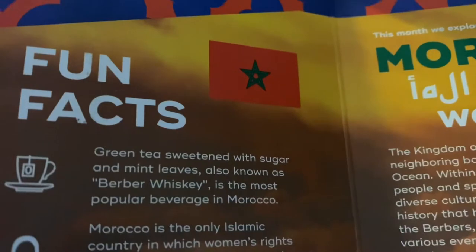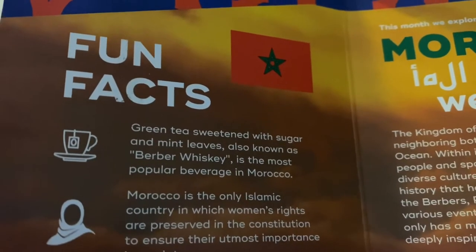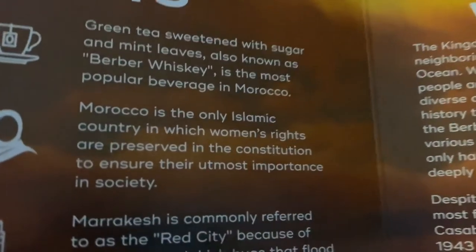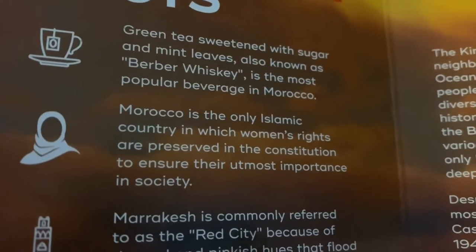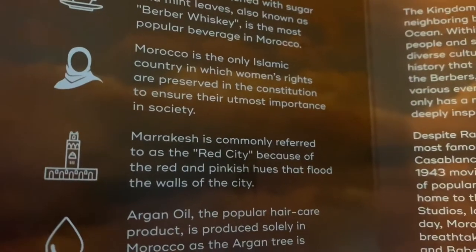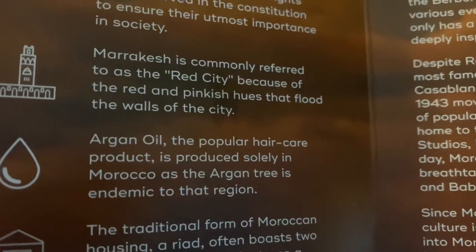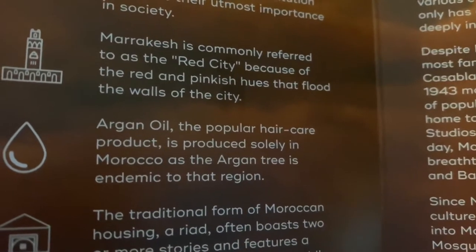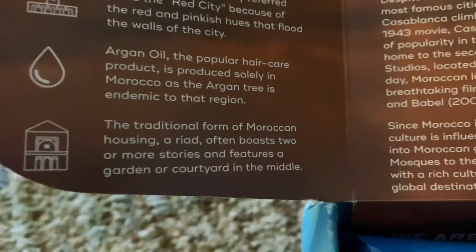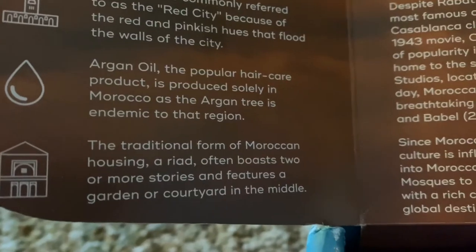Fun facts about Morocco. Green tea sweetened with sugar and mint leaves, also known as Berber whiskey, is the most popular beverage in Morocco. Morocco is the only Islamic country in which women's rights are preserved in the Constitution to ensure their utmost importance in society. Marrakesh is commonly referred to as the Red City because of the red and pinkish hues that flood the walls of the city. Argan oil, the popular hair care product, is produced solely in Morocco as the argan tree is endemic to that region. The traditional form of Moroccan housing, a riad, often boasts two or more stories and features a garden or courtyard in the middle.